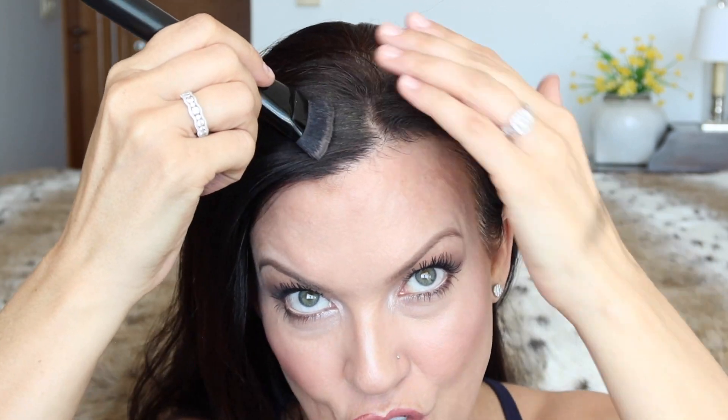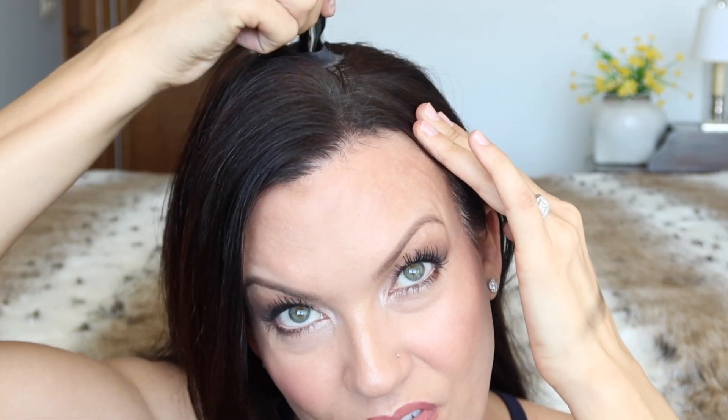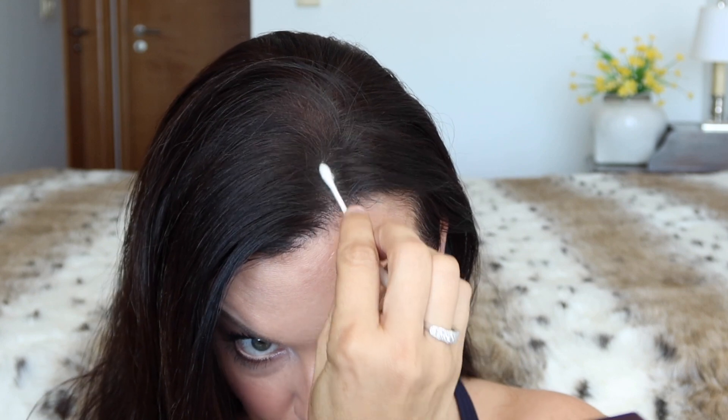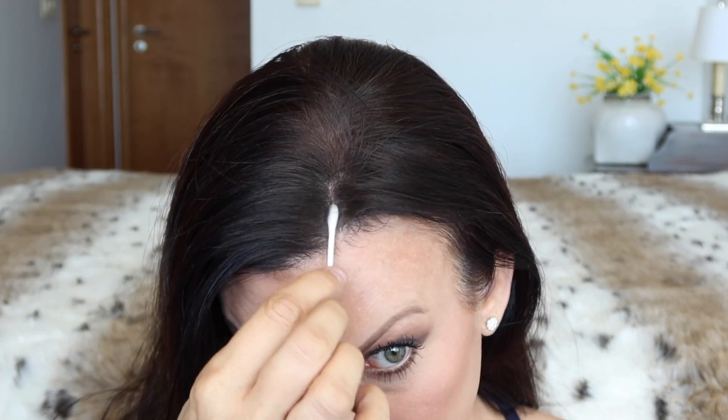Sometimes I'll get too much product on my hairline and it just looks funny and unnatural — you can't even tell I have skin there and I still want it to look somewhat natural. All you have to do if you get too much on is take a Q-tip and go right where your part is, rub it directly on the skin. It doesn't disturb the hairs that are covered — it just takes it off that part of your scalp.